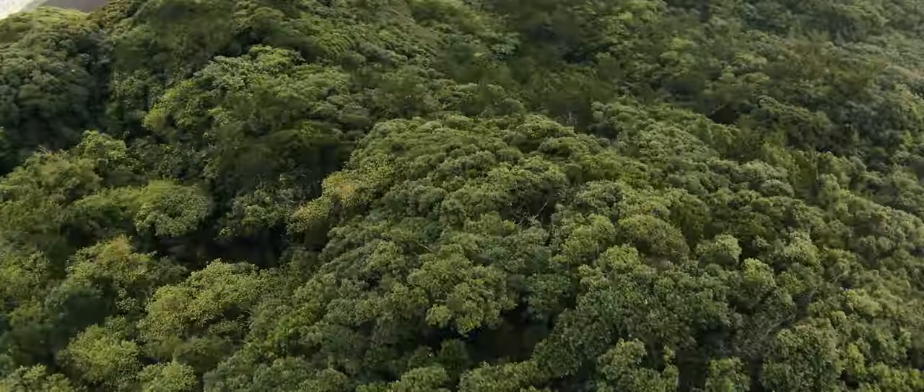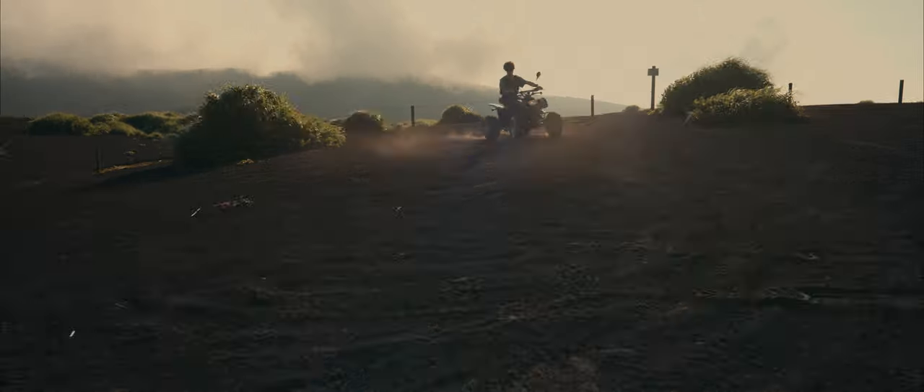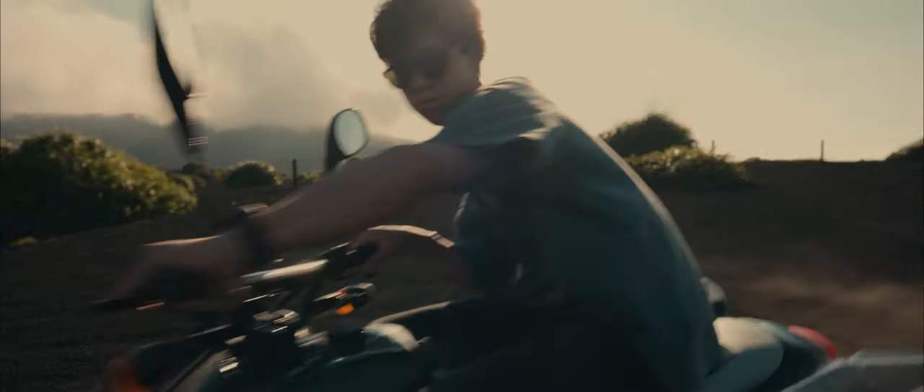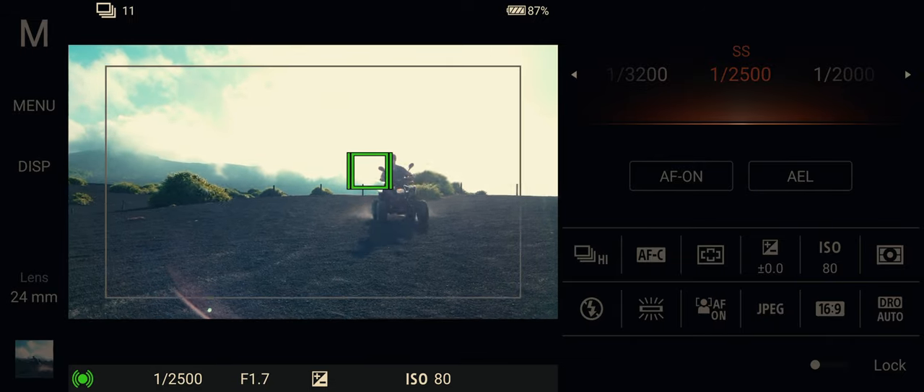Real-time tracking means you can simply tap on your subject to get continuous automatic focus. You can also use the high-precision burst shooting to track fast-moving subjects and capture those precious moments you don't want to miss.